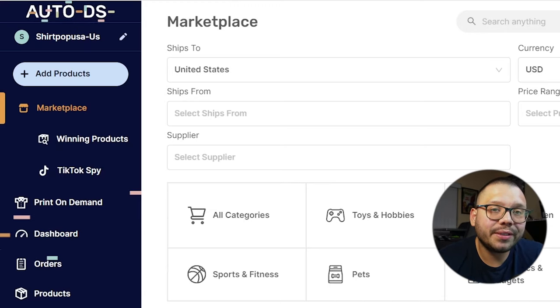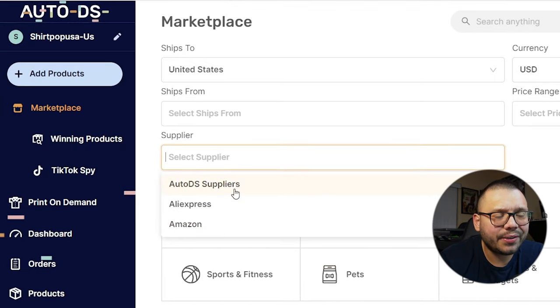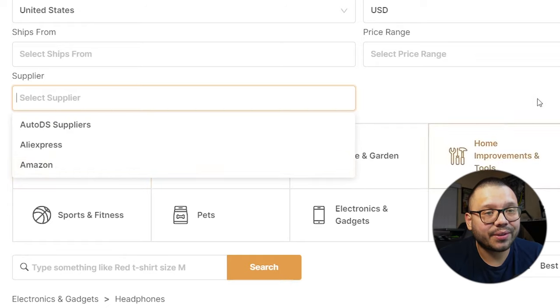Before we continue, let me show you where you can quickly and efficiently source your different products. One of the best places is through the AutoDS marketplace. On here, you have the option to choose between a few different suppliers: AutoDS, AliExpress, or Amazon. My personal suggestion is always go with AutoDS, because we have the fastest shipping on all of our different products and we have some different private suppliers that have been vetted very thoroughly for quality and shipping speeds.